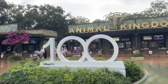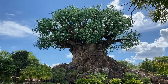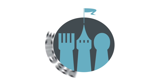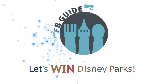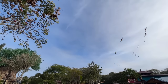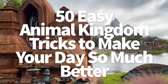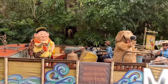Ready for some insider tricks for Animal Kingdom that'll make your upcoming visit mind-blowingly easier, cheaper, and just better? Hey everybody, it's AJ for Disney Food Blog. Disney's Animal Kingdom is not a park you want to underestimate, which is why we've come up with a full list of ways you can improve your next visit that we've been using ourselves inside the park every day.